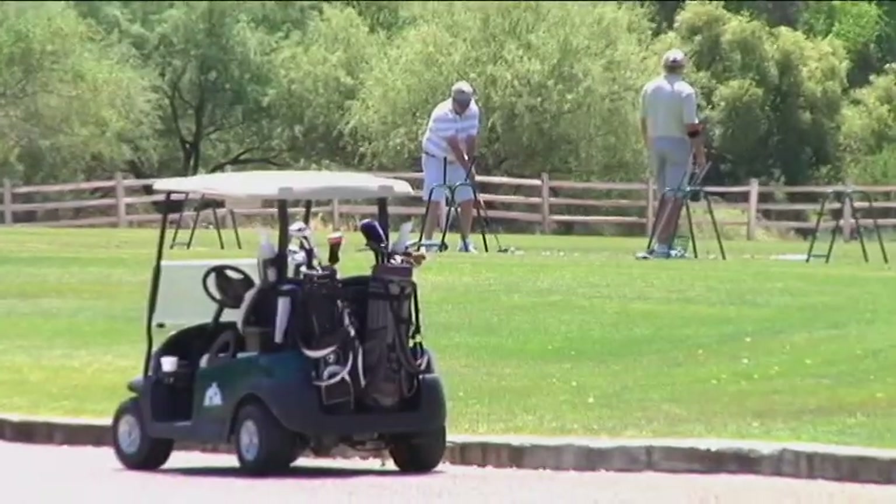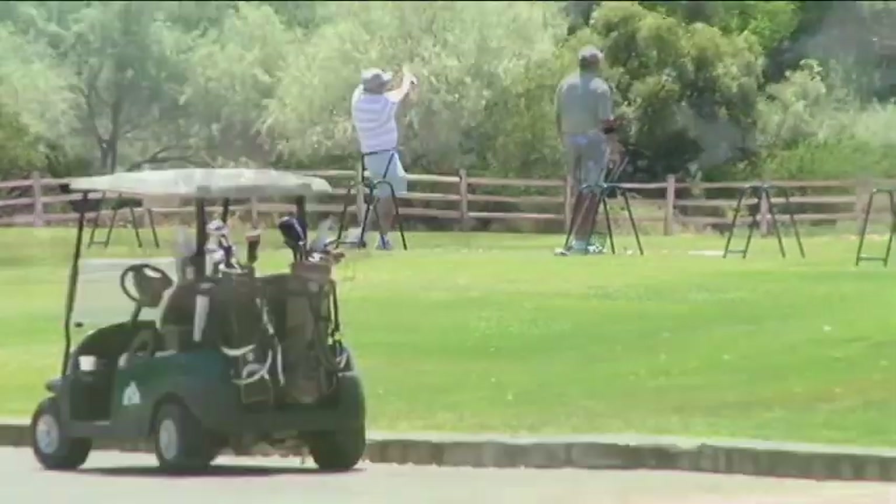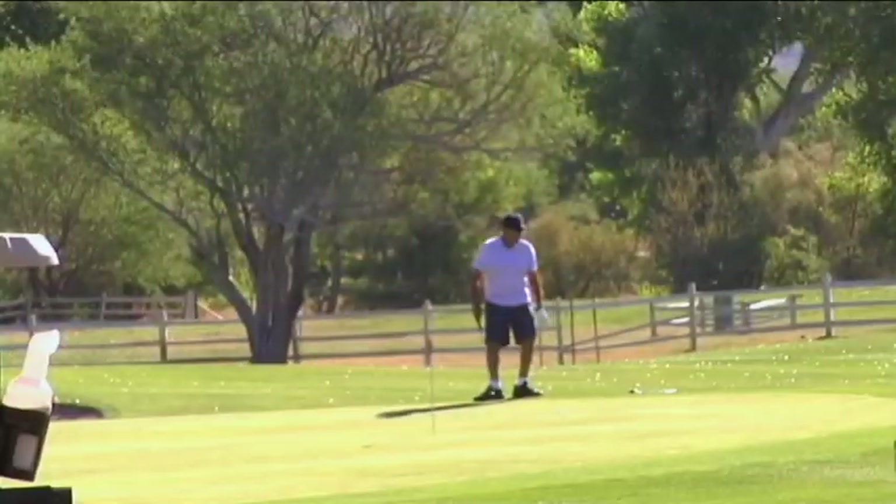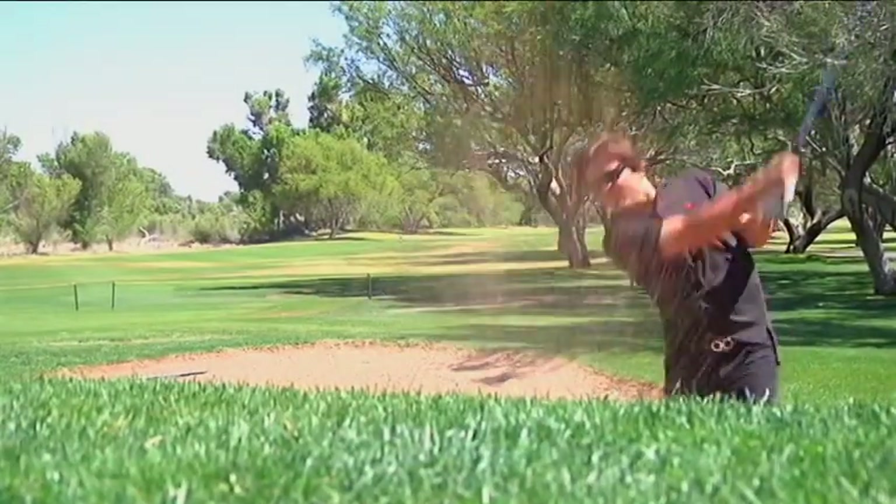Currently, the course offers a practice facility with a full-length 32-station driving range, an extra-large putting green, a 75-yard pitching green with short game practice, a bunker facility, and a pitching and chipping range — probably the nicest practice facility in southern Arizona.